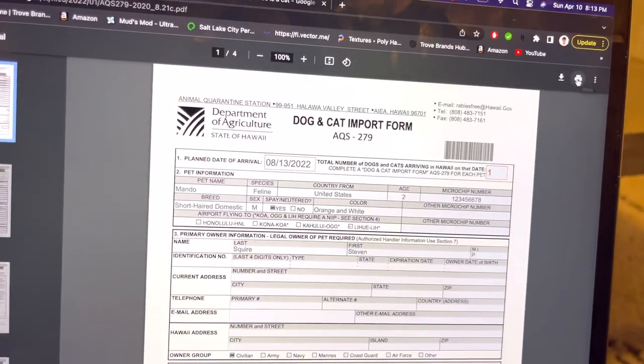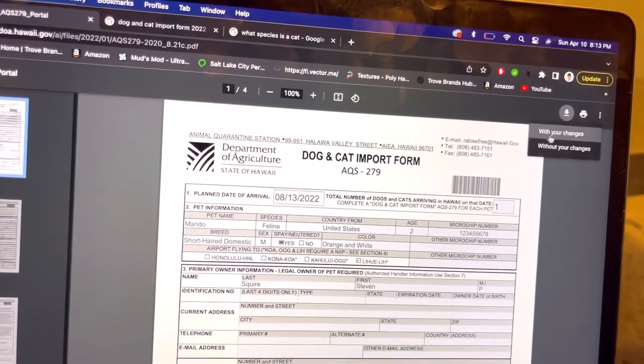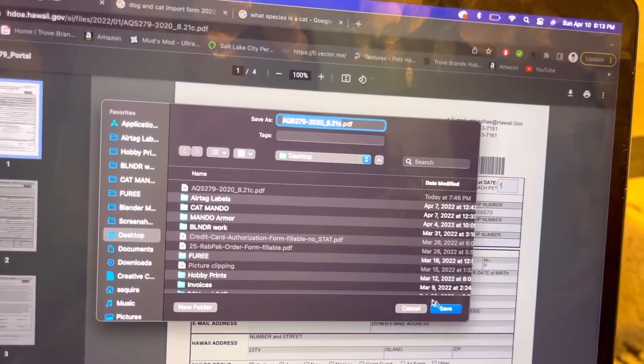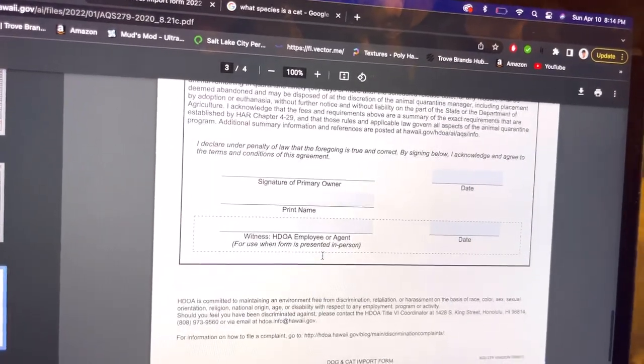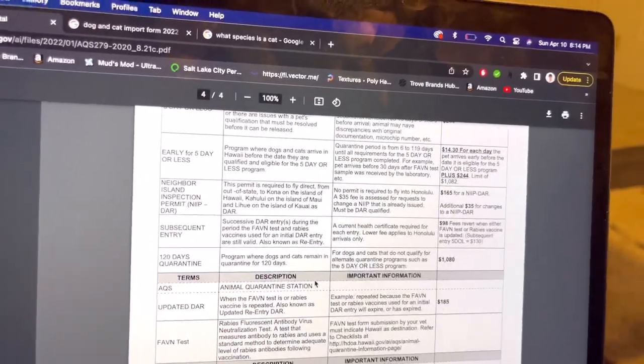Once you've filled out the import form, if you have a printer you can select the print icon, or you can save it as a PDF with your changes and save it to your desktop, then take it to FedEx and print it there. Once printed, sign it with a pen and date it, and you're good to go.